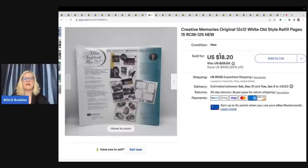The next item — I love, love, love finding these. If you find Creative Memories refill pages that are new old stock, they sell like hotcakes. I'm not kidding you. I pick them up all the time at garage sales, usually for a buck. I sold this one for $18.20 plus shipping, and the buyer was all in for $37.12 with tax and shipping. Is that crazy or what?